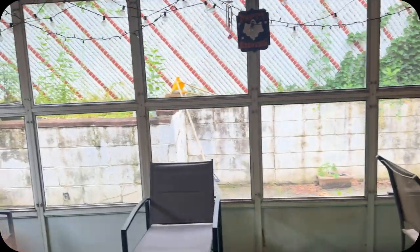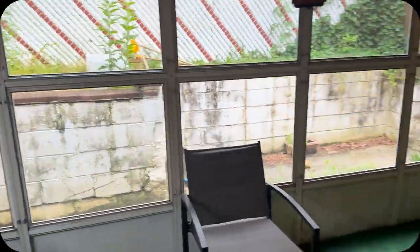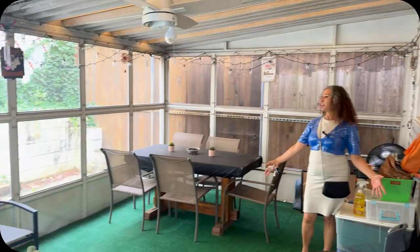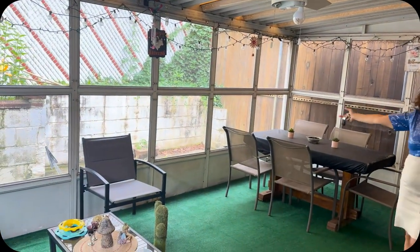Now let's check out a surprise right here — we have the enclosed three to four season Florida room. It's taking up most of the yard, but you're still in the backyard if you ask me.